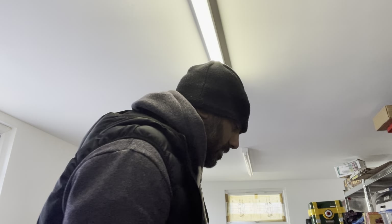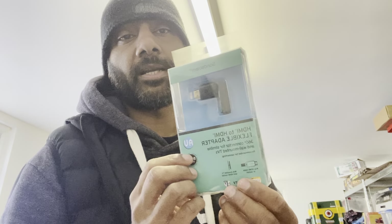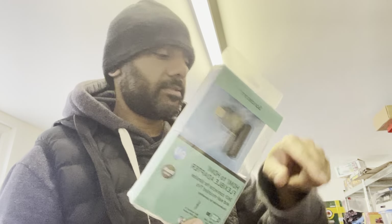Then I got this for myself — it's an HDMI to HDMI flexible adapter. I've got an Amazon Fire Stick that always sticks out of the TV, so this will help it go the other way.